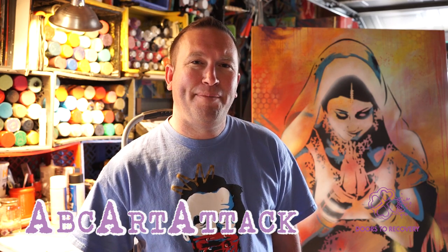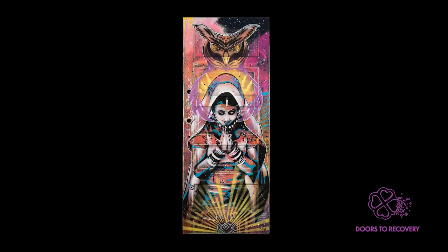My name is Bryce Chisholm. I paint under the name ABC Artitech. I'm from Reno, Nevada, and this will be my third year doing Doors to Recovery.